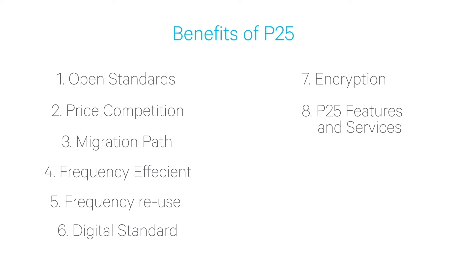P25 has many features that were designed for public safety use. Many of the features and services provided by P25 are direct replacements for existing features used by public safety professionals on their existing radio network. This means that there's no change to standard operating procedures and very limited retraining on the new equipment for staff.